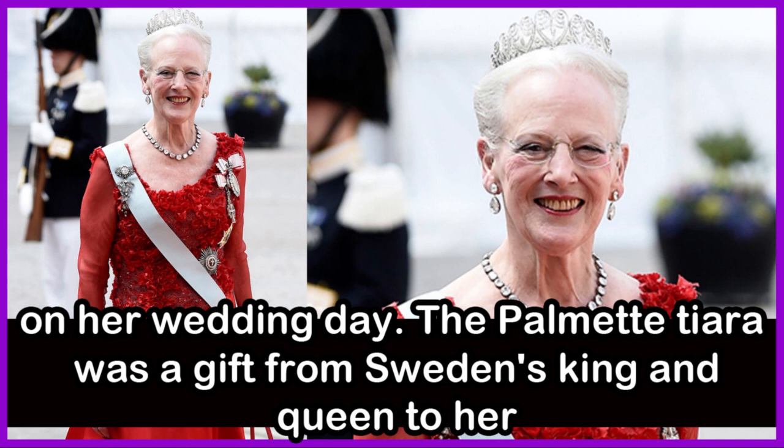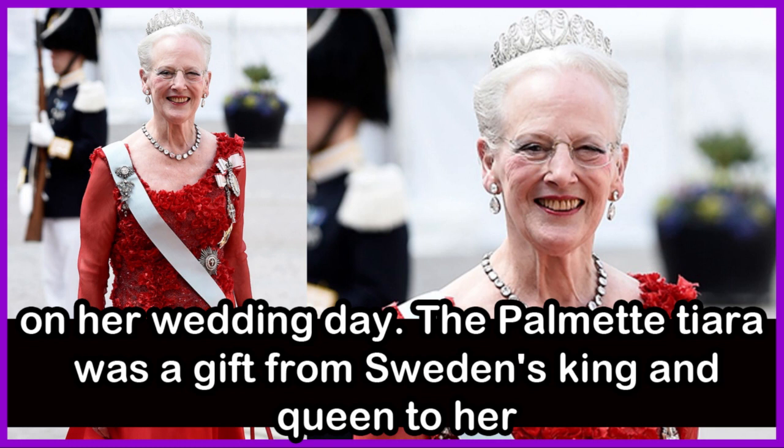Princess Sofia was gifted a similar tiara on her wedding day — the Palmet Tiara was a gift from Sweden's King and Queen to her.